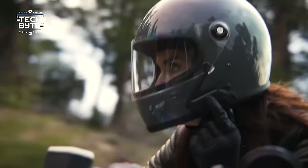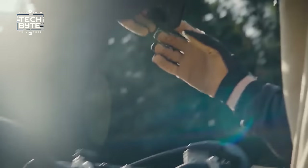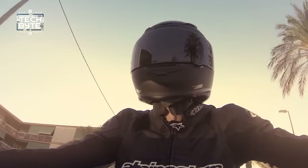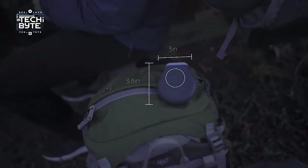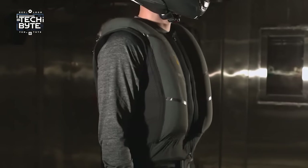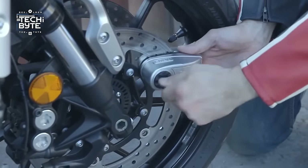Rev up your engines and tighten your helmets — we're jumping into some awesome gadgets for bikers that are making waves. Whether you want to record your rides or stay safe with cool tech, these gadgets are a game changer. Let's gear up and check out these must-have gadgets that'll make your biking adventures even more thrilling and secure, with The Tech Bite.